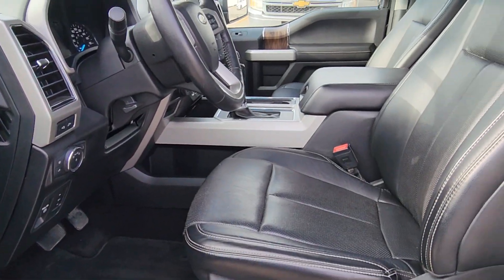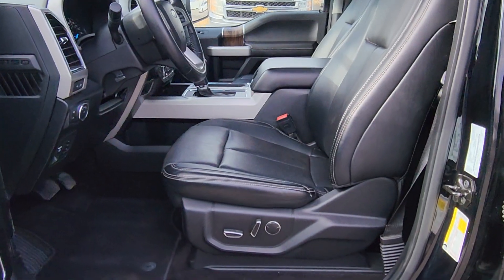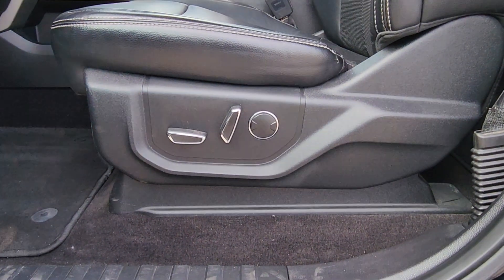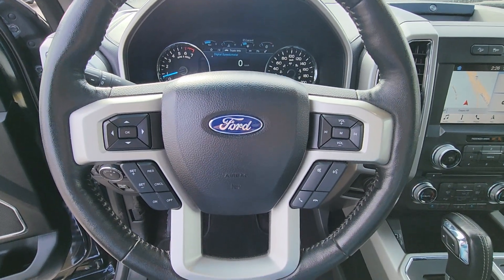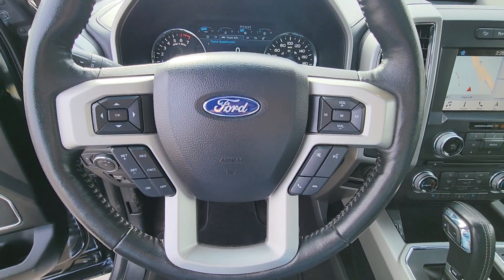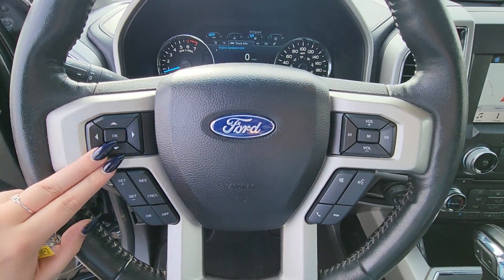The inside of the cab is a black leather material, with controls for the driver and passenger seats on the side. On the steering wheel we have controls for volume, phone calls, cruise control, and menu options for your dash.